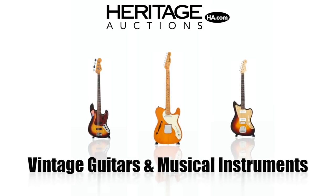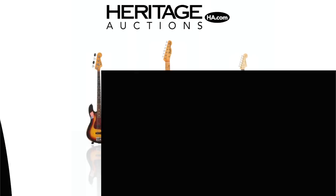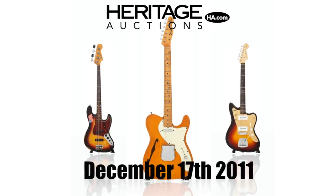Heritage Auctions presents just a few of the many highlights from our upcoming vintage guitars and musical instruments signature sale number 7049. Don't miss your chance to own one of these musical treasures.